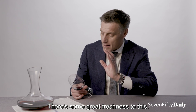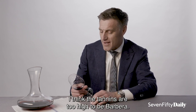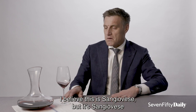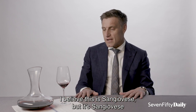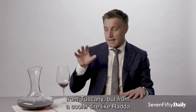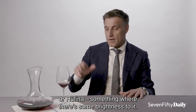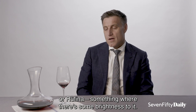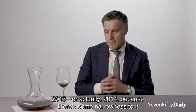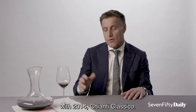There's great freshness to this. I think the tannins are too high to be Barbera. I believe this is Sangiovese, but Sangiovese from Tuscany, from a cooler site like Rùfina — somewhere with some brightness to it. Actually 2014, because there's some narrowness to it; 2014 is a cooler vintage. So I'll go with 2014 Chianti Classico.